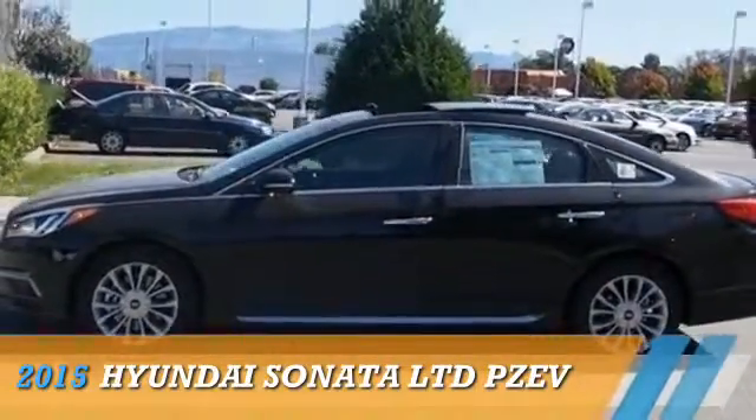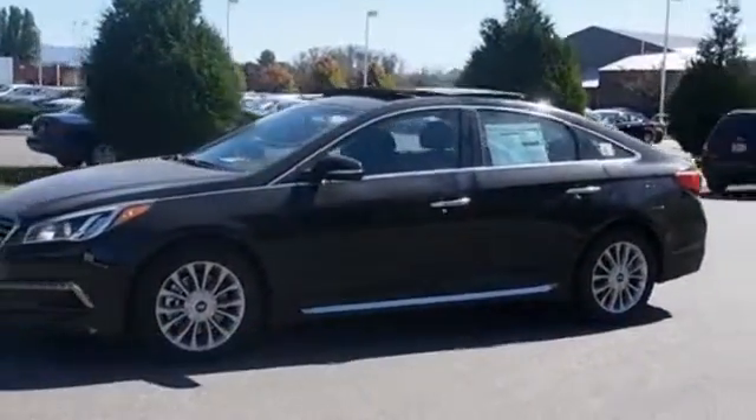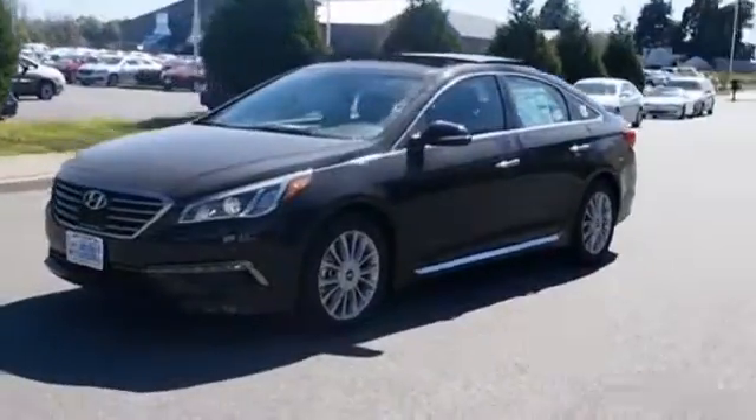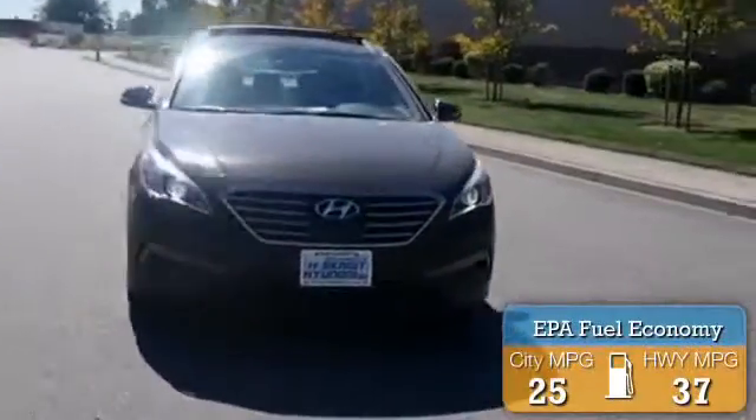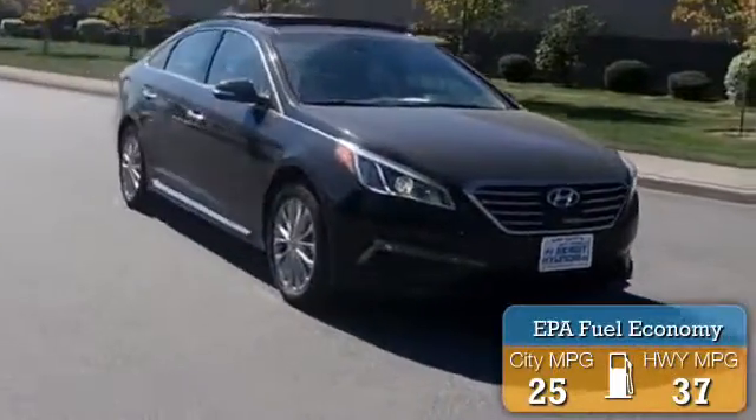This could be the vehicle you're looking for. Powered by a 2.4-liter 4-cylinder engine and an automatic transmission. Great fuel efficiency saves you money by requiring fewer trips to the gas station.